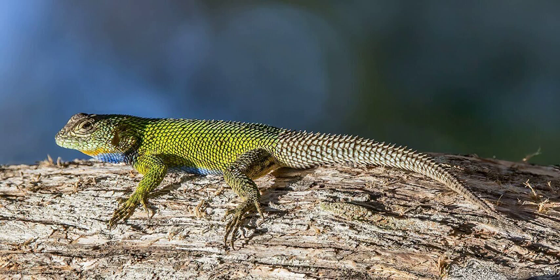Sceloporus malachiticus, from Wikipedia, the free encyclopedia. Sceloporus malachiticus, the emerald swift or green spiny lizard, is a species of small lizard in the Phrynosomatidae family, native to Central America.